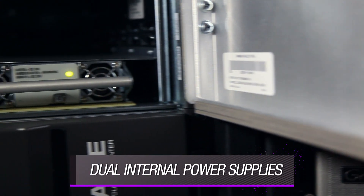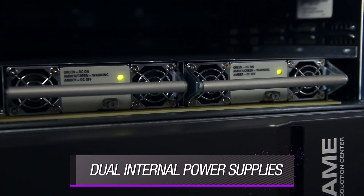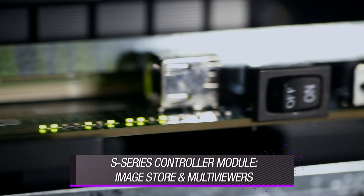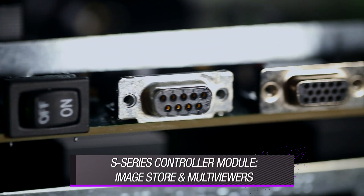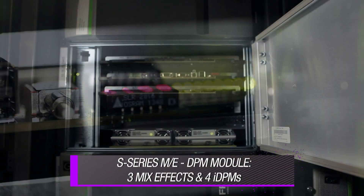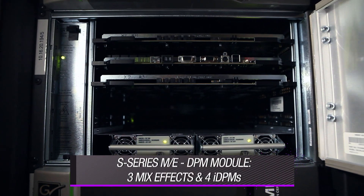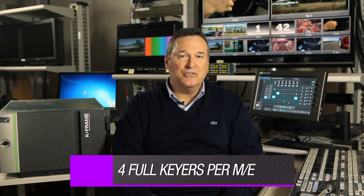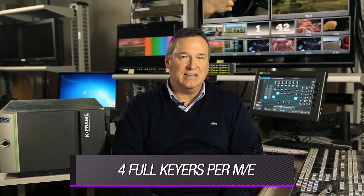The 6RU compact frame now incorporates its power supplies internally and loads two newly designed modules. The first is a controller module that houses hardware for the system's image store and pair of internal multi-viewers. The second is a triple ME module, which mirrors the standard K-Frame ME board's functionality, except it offers four full keyers per ME without key stores instead of six keyers.